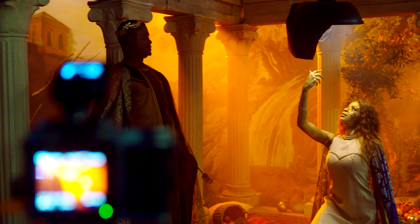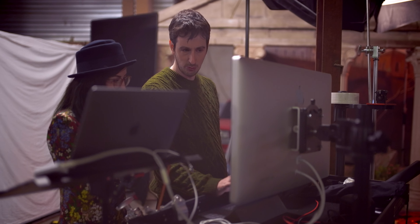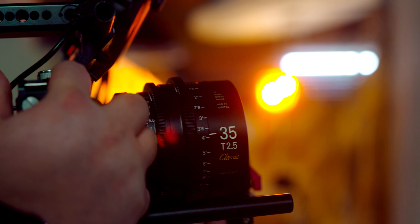As usual, we're shooting with the Hasselblad X1D for optimal image quality. Also very special for this behind-the-scenes video is that we shot it on the Sigma FP with a classic edition of the Sigma Cine Primes.